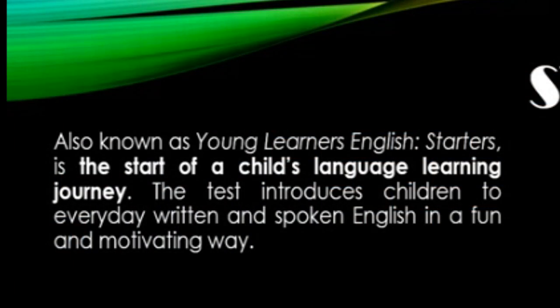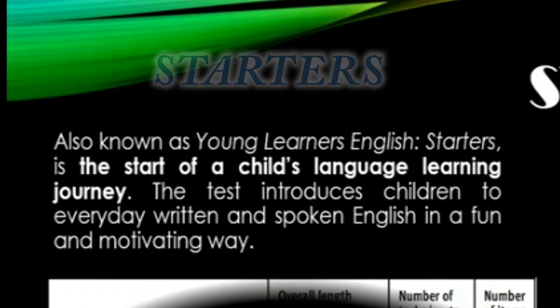My name is Valeria, I am in second grade and we will talk about Starter test results. Also known as Young Learner's English, Starter is the start of a child's language learning journey.